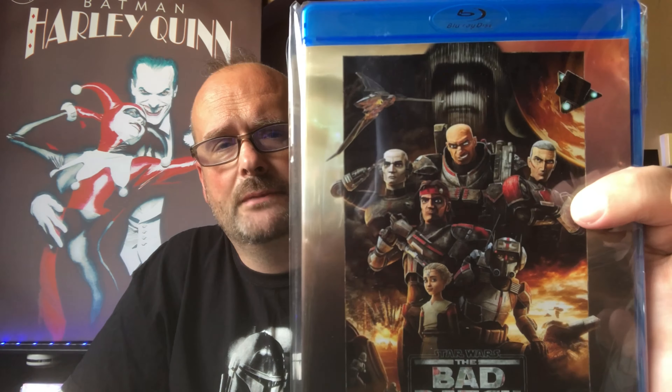Last but not least, my final pickup was Star Wars: The Bad Batch. I've been watching it on Disney Plus — it finished about a week or so ago. I hunted it down and had it sourced because I'm a completist; I have all of The Clone Wars on Blu-ray and obviously wanted The Bad Batch as well. I'm very happy with these pickups.